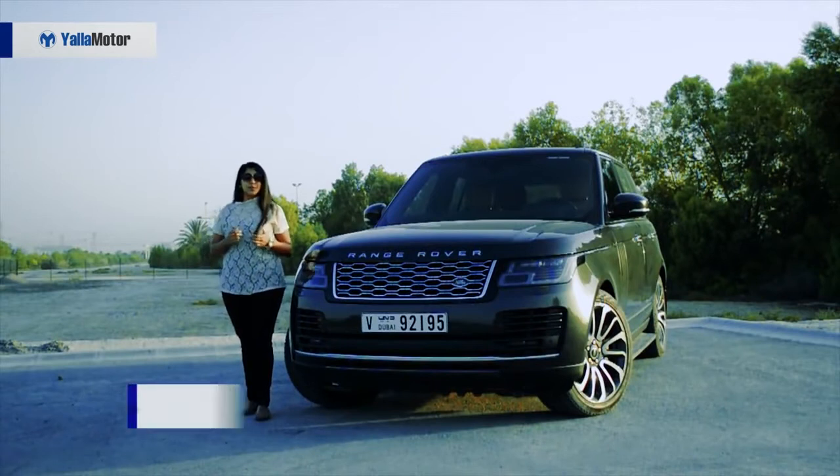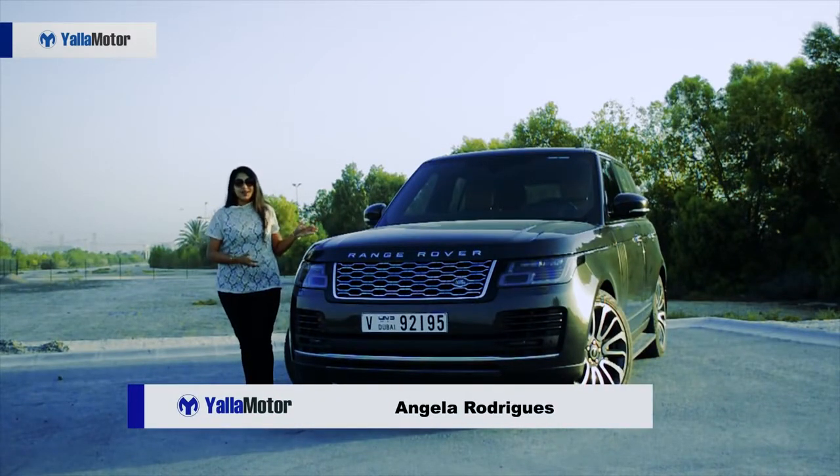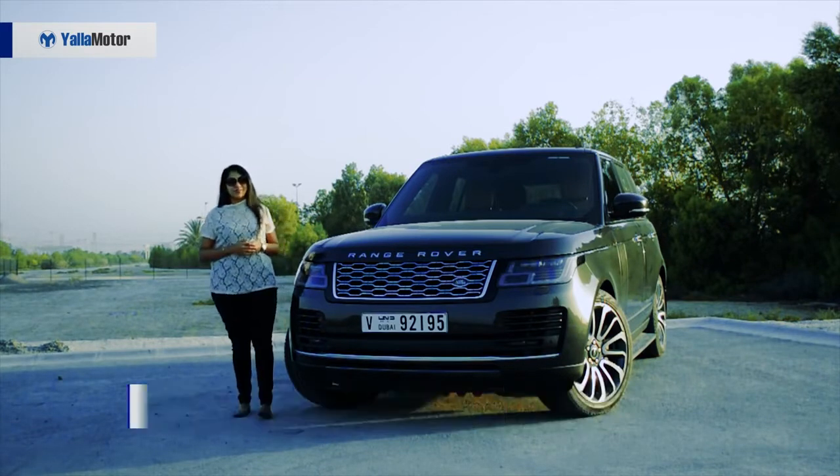If you had to look for the synonym of the word luxury, the Range Rover Vogue is what you'd find. Welcome to the review of the best that Range Rover has to offer.